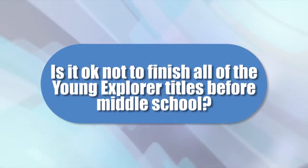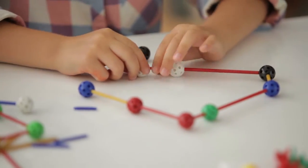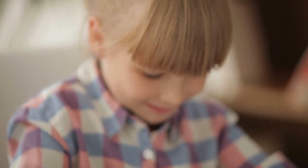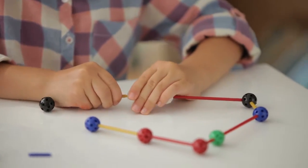We just started homeschooling and won't finish all the Young Explorer titles before moving on to middle school — is that okay? Absolutely! In addition to promoting a foundational understanding of the scientific method, the primary goals in elementary science should be to foster a love of learning and to point the student to the creator of all things.